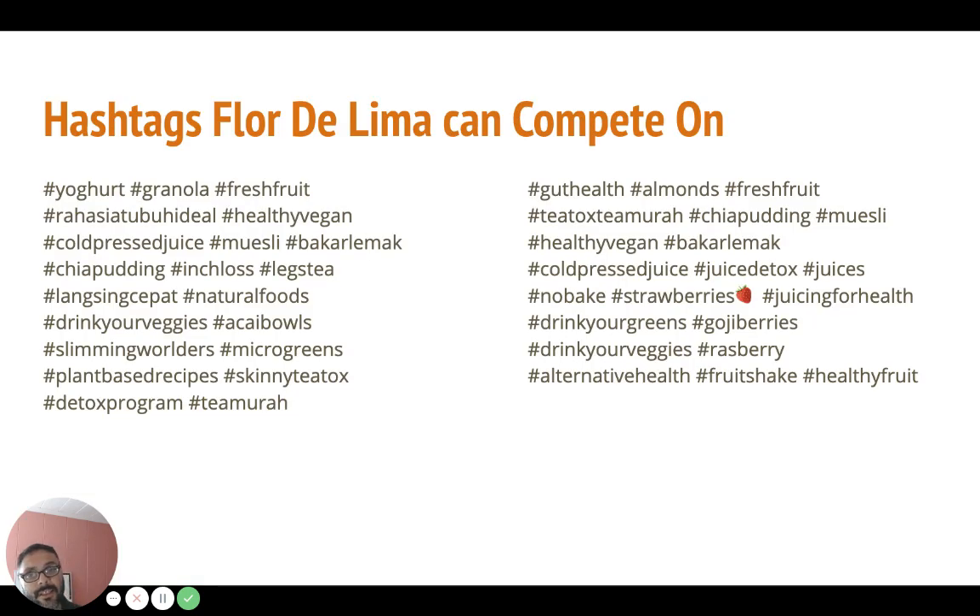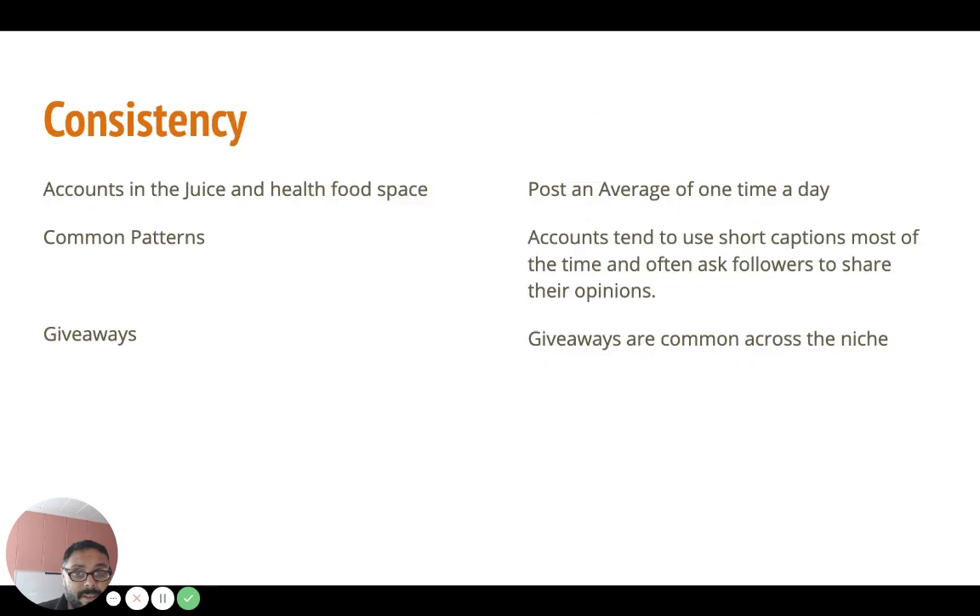Here in the research findings — these are August 2018 hashtags that the Flor de Lima account could rank for based off their current engagement levels. These are the hashtags they'd be able to get. There are a few pages of these.